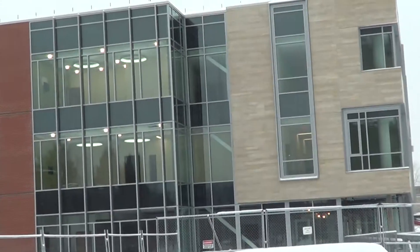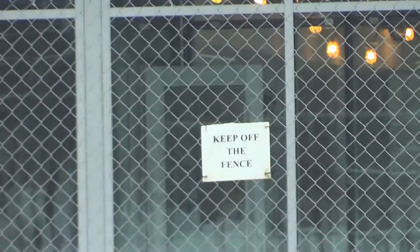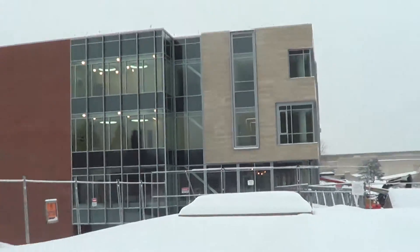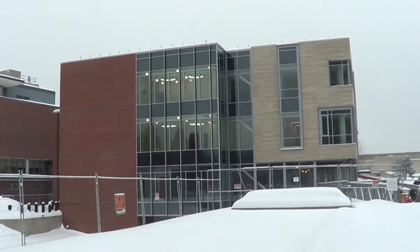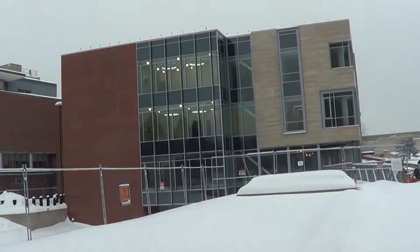There's not much else to see since I can't get up to that fence, and zooming in doesn't help much. We'll see what happens when the snow melts. After a brief break, it seems the building has sprung up quite a bit.